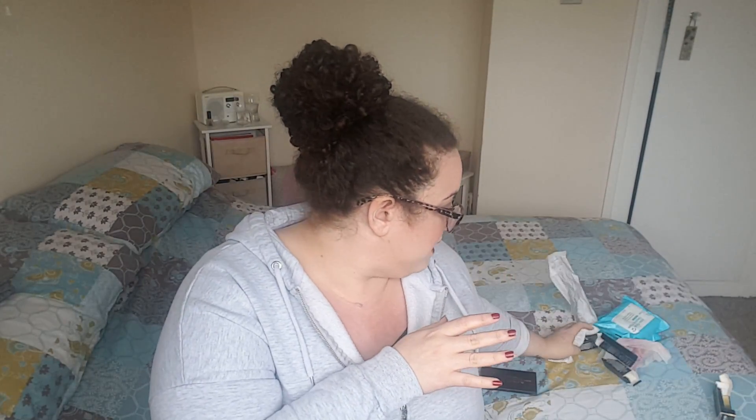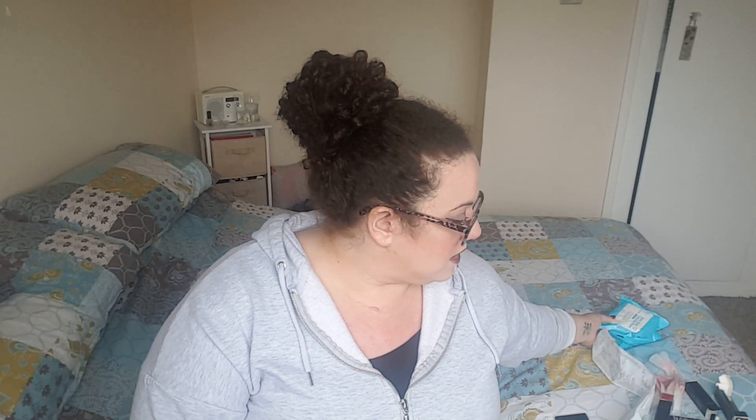So that was my Primark haul — and I also picked up some rose gold tweezers and a face mask which I almost forgot! Thank you so much for watching. If you've got any questions let me know. I really want to review more and do as much as possible in the future. Subscribe if you haven't already — it's free and you get to see when I've uploaded new videos. I will see you all in my next one. Bye guys!